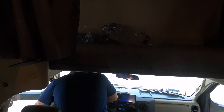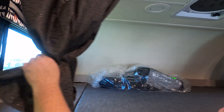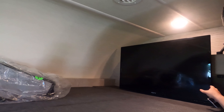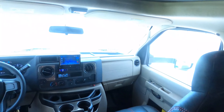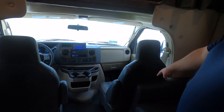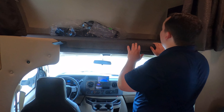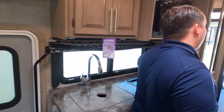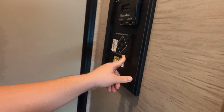Over the bunk of the cab, you've got a cubby, a USB port, and a privacy curtain. The bunk over the cab holds 500 pounds — and look how big it is. You've got a TV right there that swings out. The seats do swivel, and you've got a max air fan right there. And does it have jacks? It does — it has auto-leveling jacks! I didn't even know that.